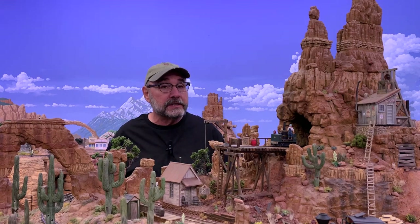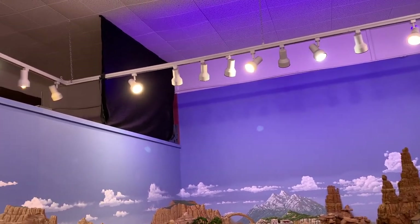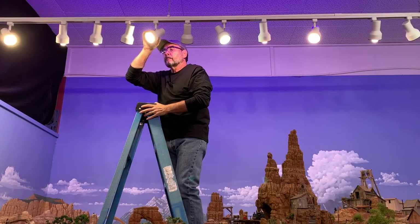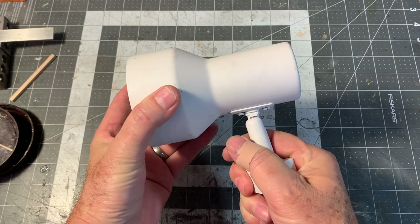Here on the Thunder Mesa layout I use two kinds of lighting to ensure that the modeled scenes will look their best both on camera and in person. When I first relocated the layout to this new space I was very excited to find that it had suspended track lighting already installed. Track lighting is ideal for medium to large layouts with an open plan like mine since you can move and reposition the individual lighting fixtures. These fixtures also have ball socket joints so you can direct the light exactly where you want it.